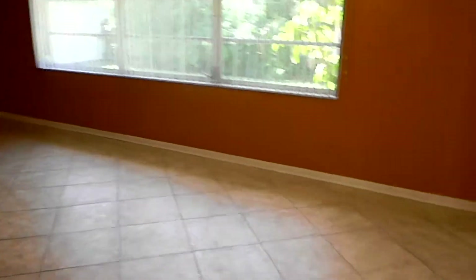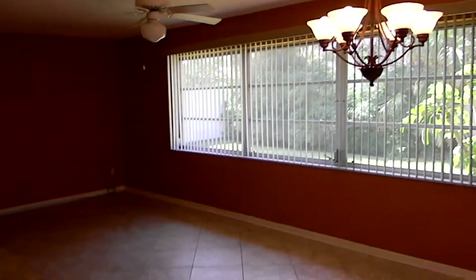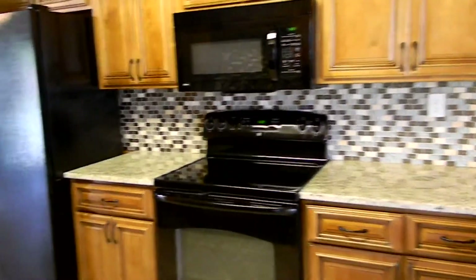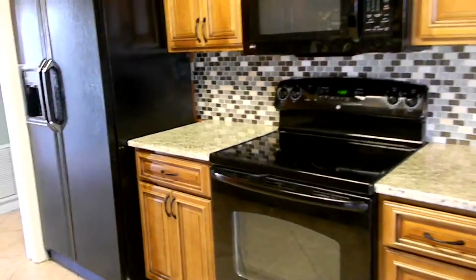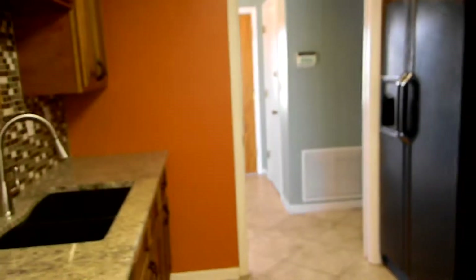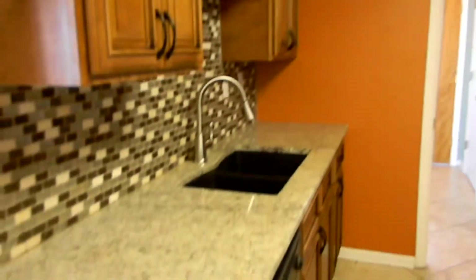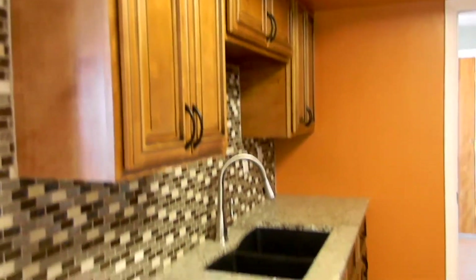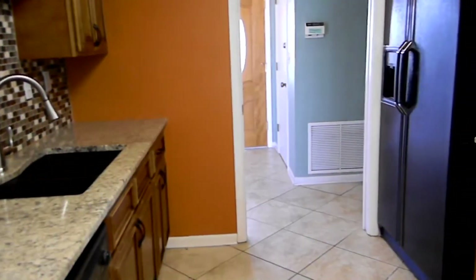Here we are in the den — or it can be your dining room. The previous family liked it as their dining room. Granite countertops, decorator tile backsplash all the way around, a beautiful sink, and wood cabinetry, and then it goes back out to your foyer door.